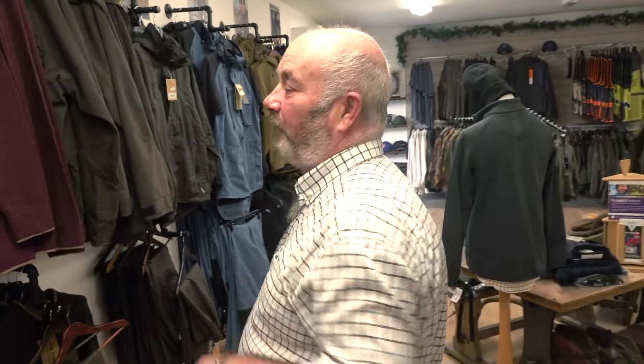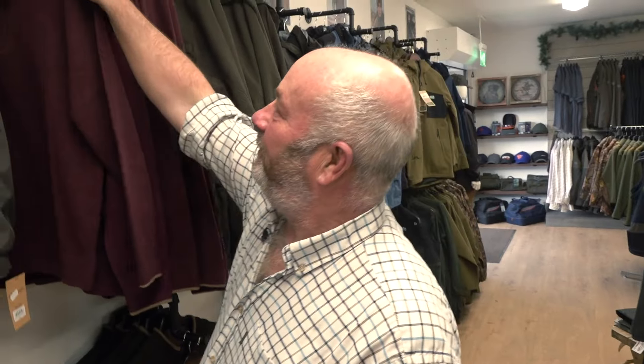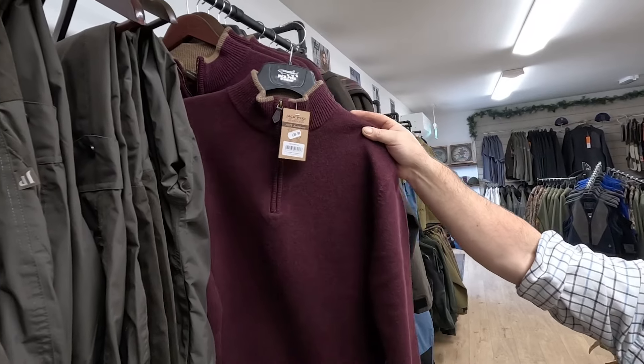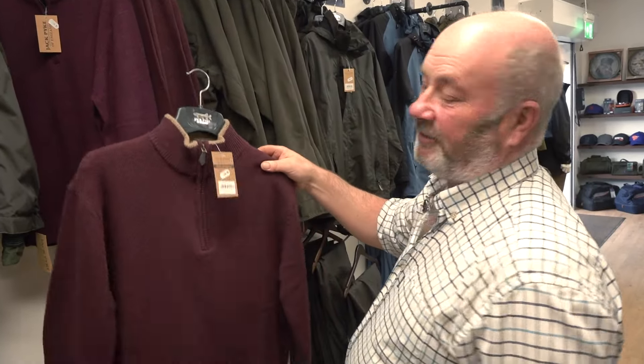So what did they like? I actually put this one on — this is the Jack Pike half-zip sweater. That one is £39.95, various sizes. Nice colour, nice and warm. Jack Pike is one of our oldest brands that we sell.